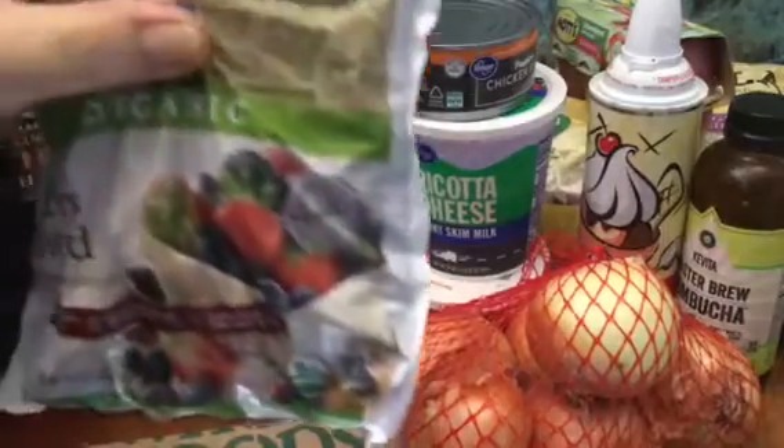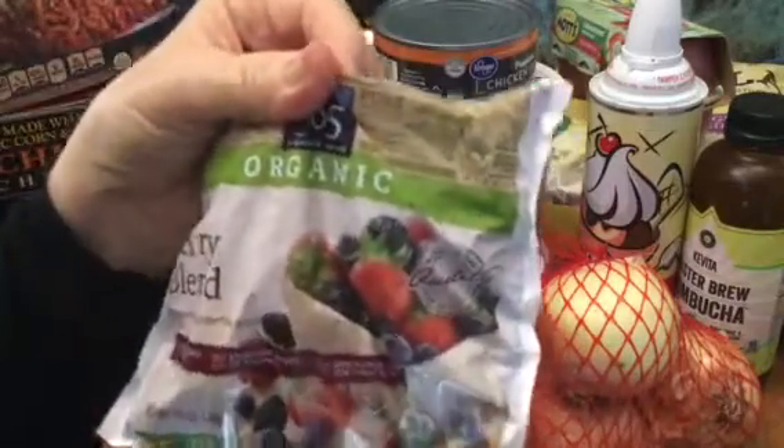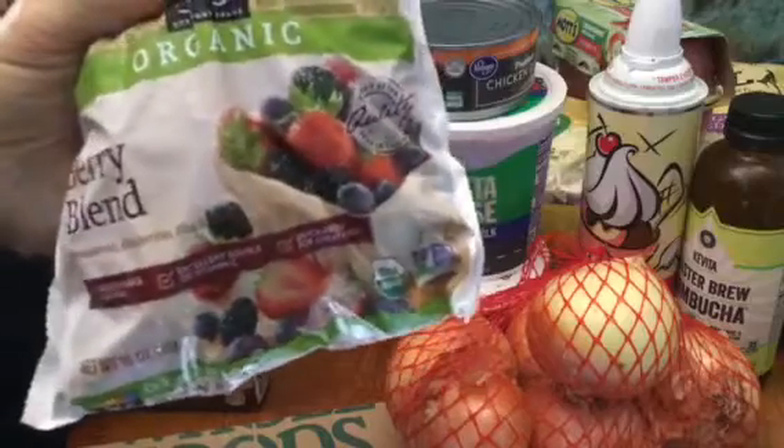And four bucks, a small bag of organic berry blend.